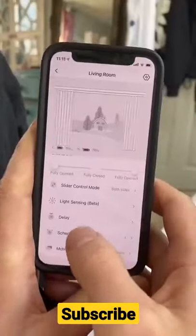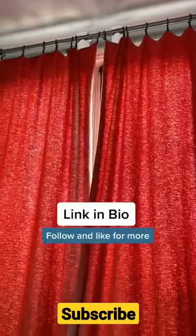Another great feature is that using an app, you can set up timers to open the curtains with natural light in the morning.